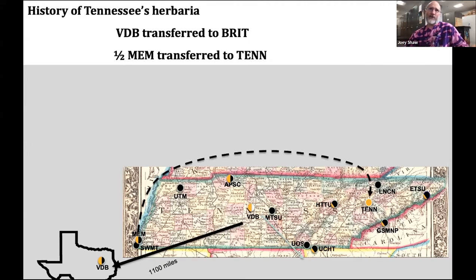If we think about a history of Tennessee's herbaria, the history is not nearly as complicated as with Kentucky. We had 13 herbaria in the state; one — Vanderbilt — moved to Texas in the late 90s, and half of Memphis was transferred to Knoxville in the late 90s.